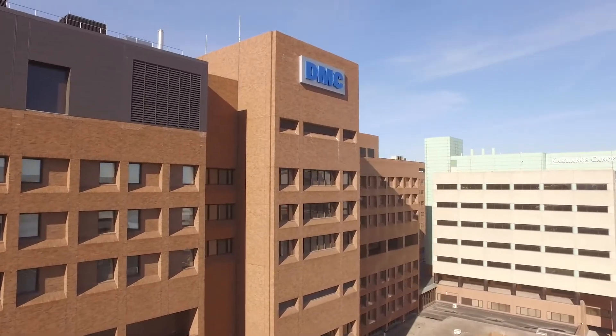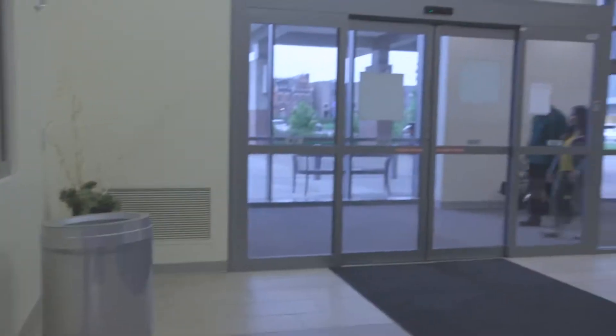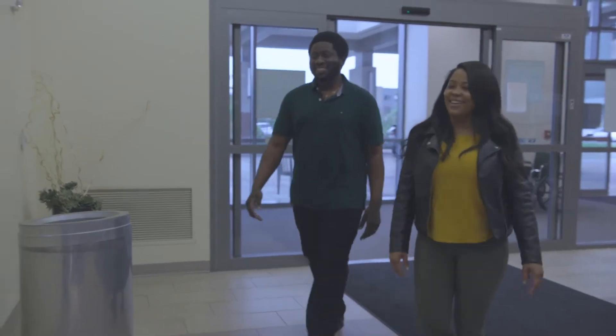Our top priority at the Detroit Medical Center is the safety of our patients and staff. When you enter a DMC hospital, you can rest assured that you are entering a safe and secure environment.